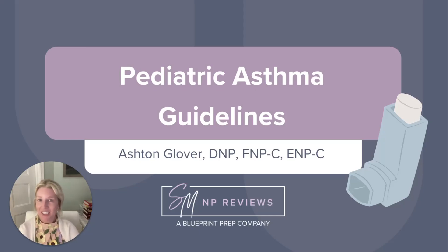Hi everyone, my name is Ashton and I'm a family and emergency nurse practitioner and one of the nurse practitioner instructors here at SNMP Reviews. In this video, we're diving into pediatric asthma treatment guidelines specifically for ages 6 to 11. If you've been studying the adult GINA guidelines, you've probably gotten asthma treatment down, but the pediatric guidelines have just a few small differences that we're going to talk about in this video.